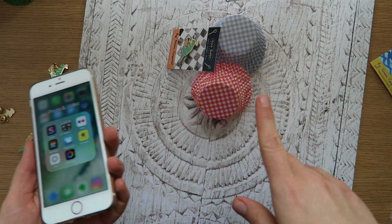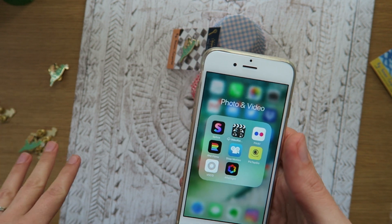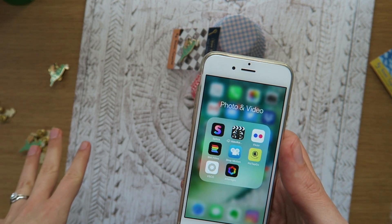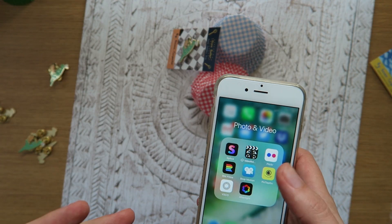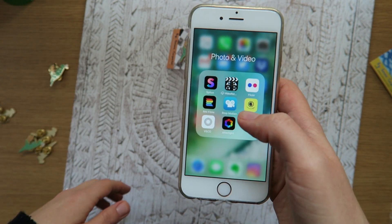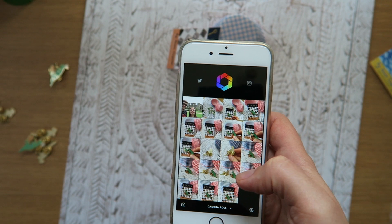I've just been taking photos with my phone. I did try using Tom's fancy Canon camera - a big DSLR he's had for years - but I found that I actually preferred just taking photos on my phone. I find it easy because you can just see it on the screen. So I've taken some photos and I thought I'd show you how I'm editing them.